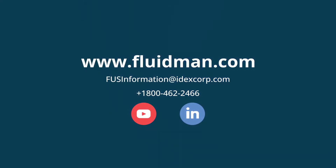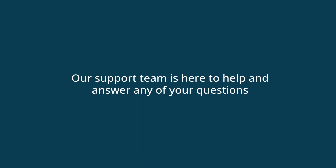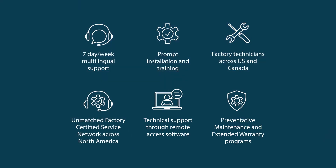Visit our website to learn more, or contact us by email or phone. Please feel free to check out our YouTube and LinkedIn channels. The next generation AccuSmart 9500 — designed to make your business more efficient than ever.